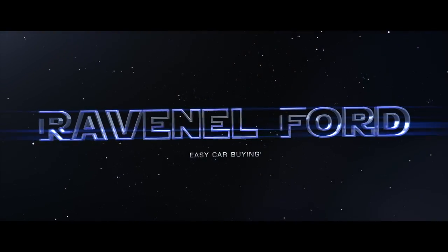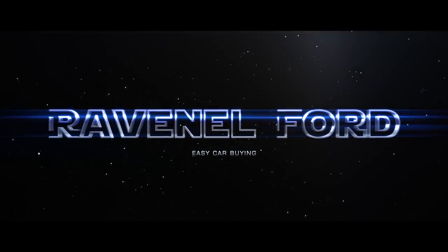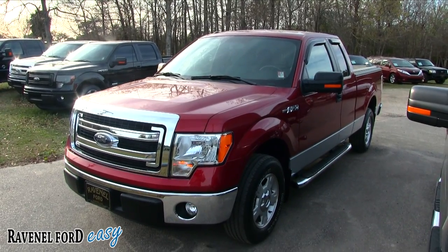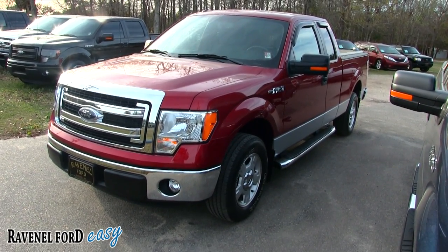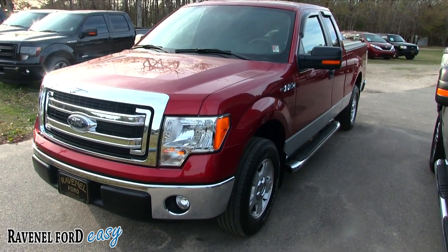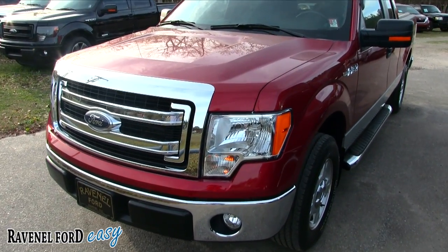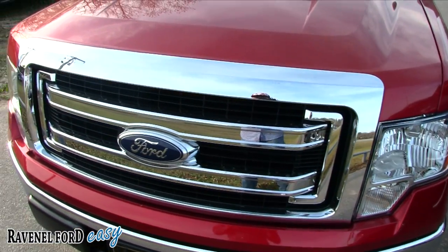What's up everybody, welcome to Ravenel Ford — car buying made easy. Today we're gonna be looking at a 2014 Ford F-150 XLT extended cab. Let's take a look at this truck. We'll walk around, take a look at it, see what options it has, what the price is, the mileage, and the current condition.